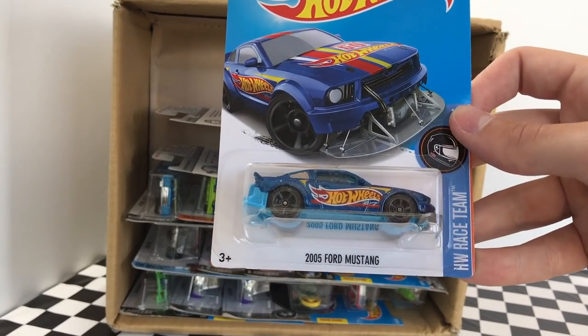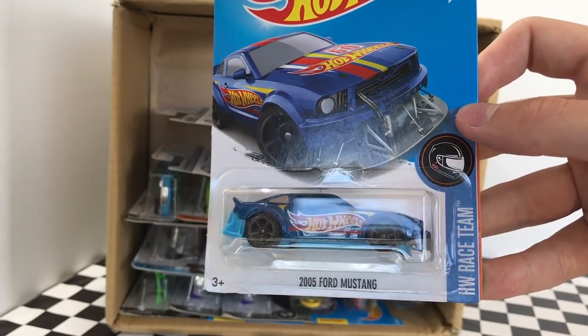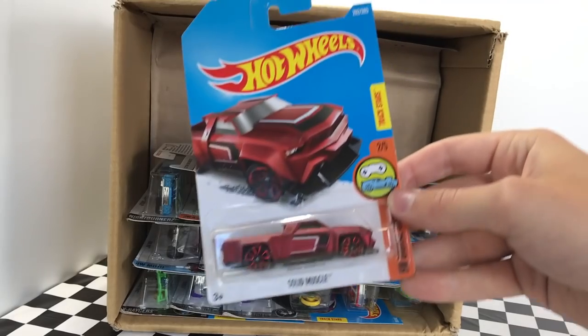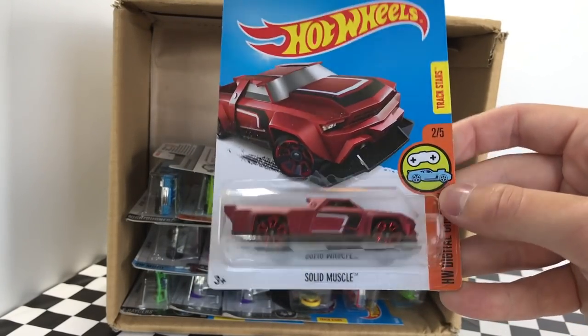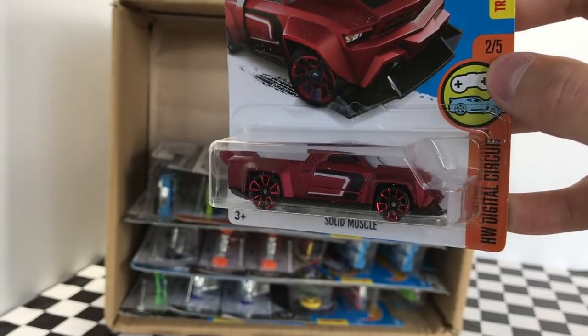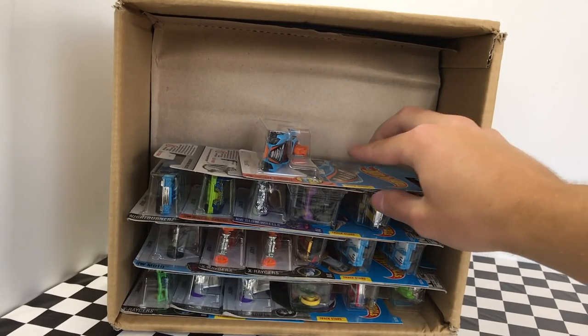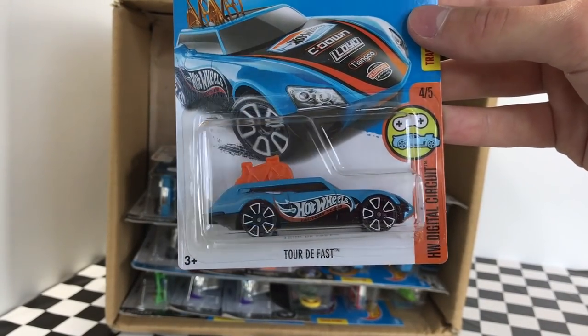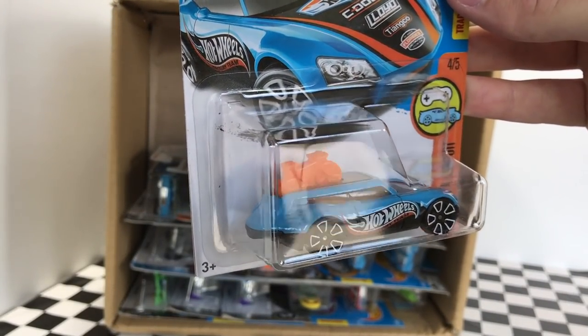Our next one is a very nice model — it's the 2005 Ford Mustang, part of the Hot Wheels Race Team Series. Here we have a model called Solid Muscle; it's like a truck from the Hot Wheels Digital Circuit Series and it looks pretty good in red. And our last one on that shelf is Tour de Fast, also part of the Hot Wheels Digital Circuit Series, with a little bicycle on the top.